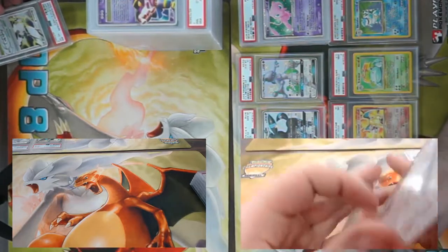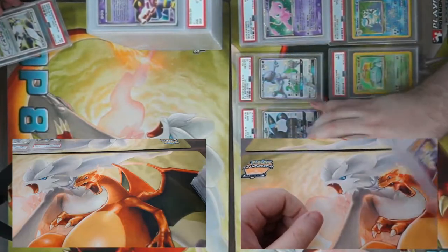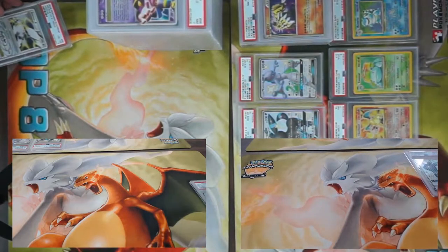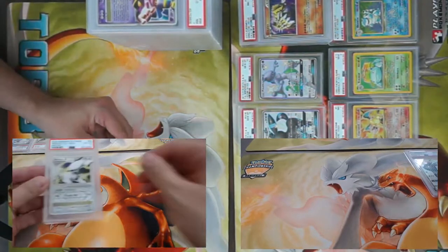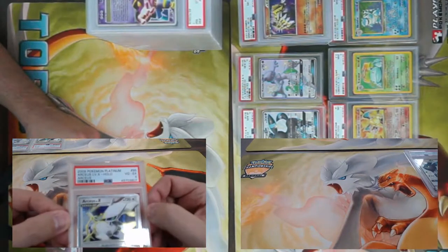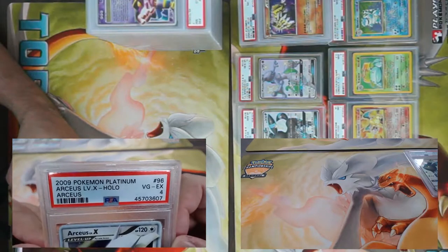I haven't got a 10 yet — you've gotten a 10? Yeah, I got two of them. I've gotten some really cool cards but also two threes. Let's see — Arceus Level X, great card for a prize wall, came back a PSA 4.